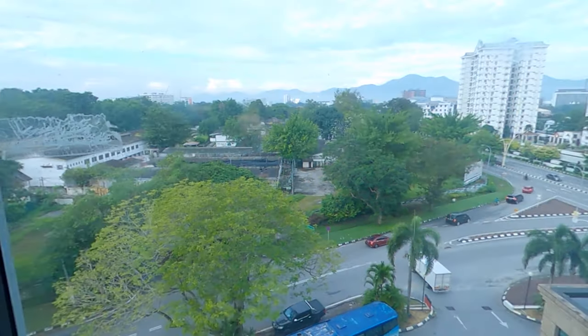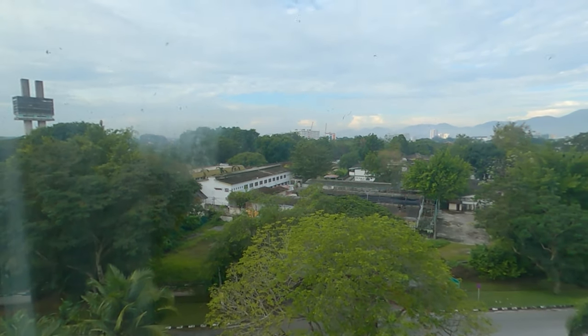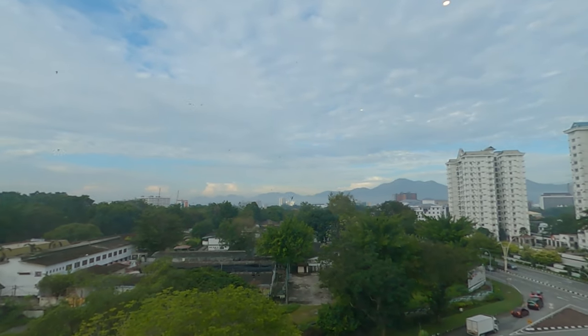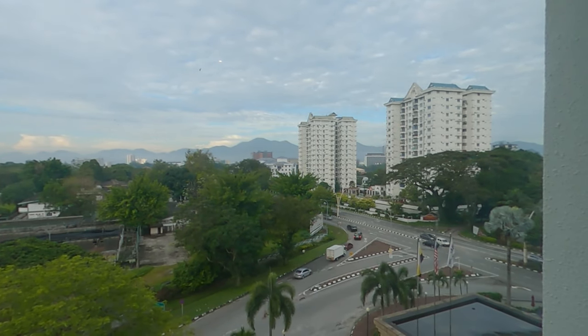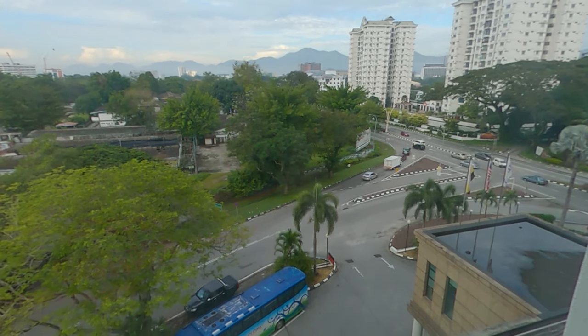Good morning everyone! It's a beautiful morning — the rain finally stopped. This is the view from my hotel room. I see some interesting hills or mountains in the background — I'll probably find out more about them in a while and maybe pay a visit.